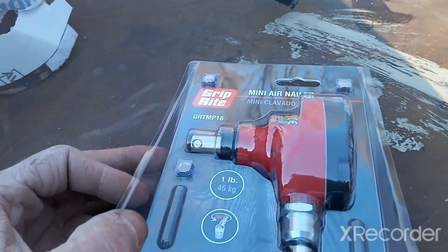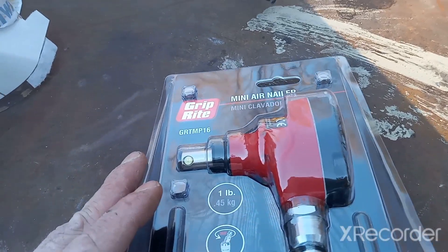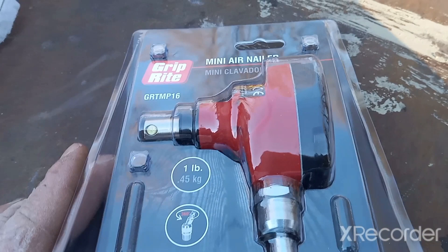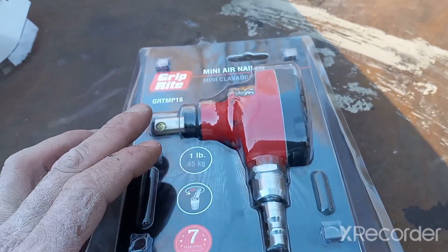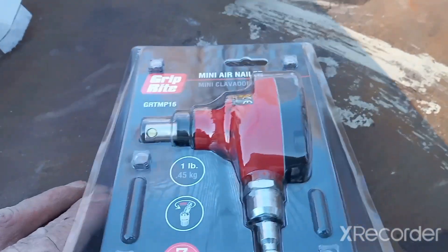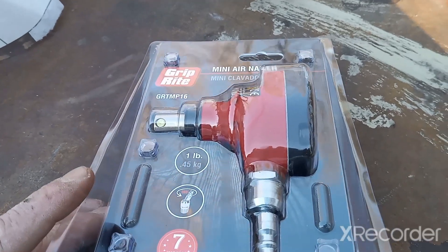Now this isn't something that we'd probably use on an everyday basis, but when you're working on projects with a very tight area that you can't fit your nail gun into — which we do run into on occasion — these really do come in clutch. They also come in clutch on tight areas of decks when you're building or repairing decks. We do a lot of decks with our company, so this is really going to come in handy.